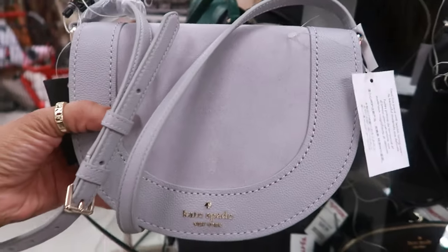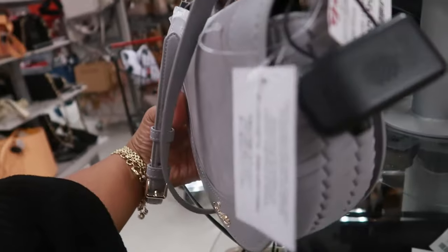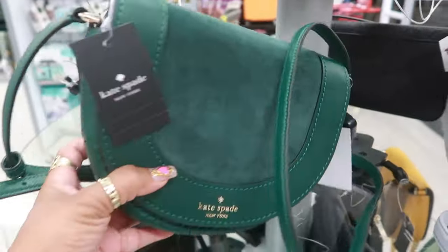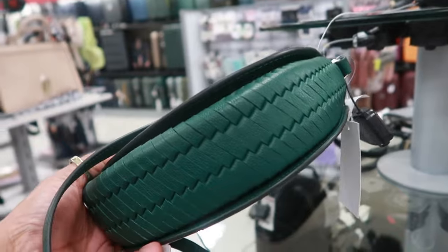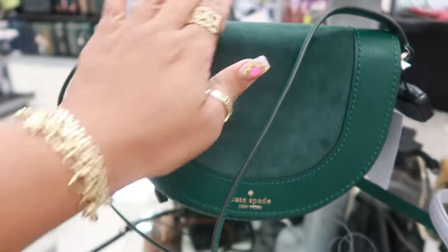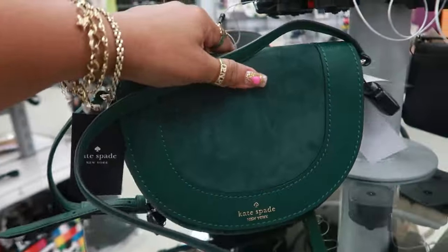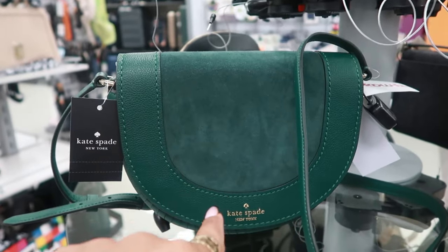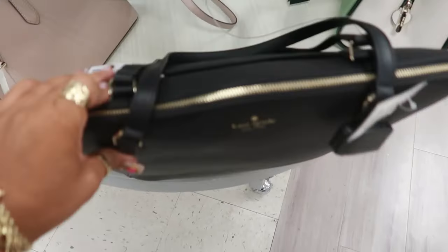You got this Kate Spade in a pretty gray for $100. And then look — just like the gray one, you have the green one too. Both of them have this braid detail around them. These are pretty — I like that color. I'm telling myself I don't need it. It's too small for me, even though I love this color. You also have this large tote for $130.